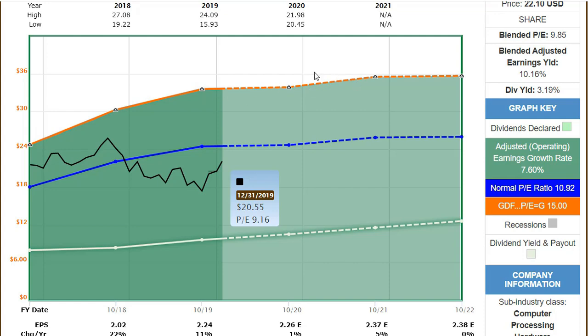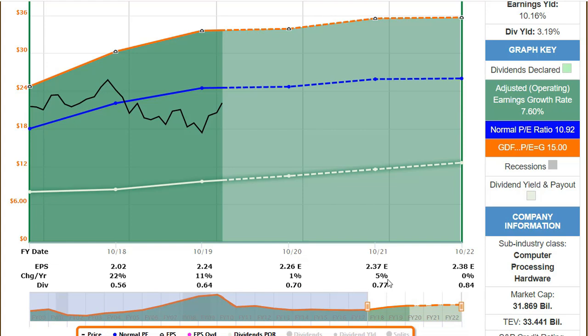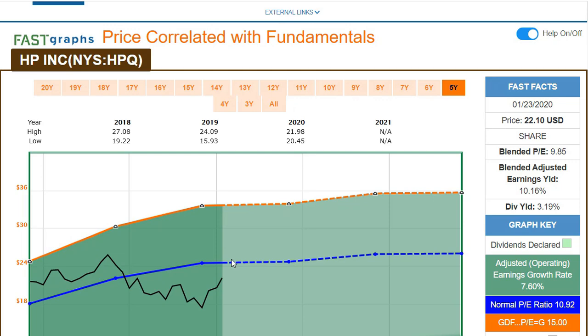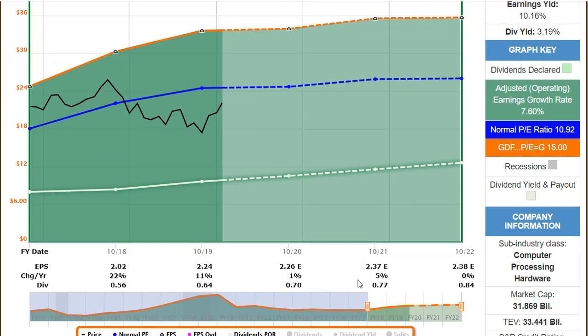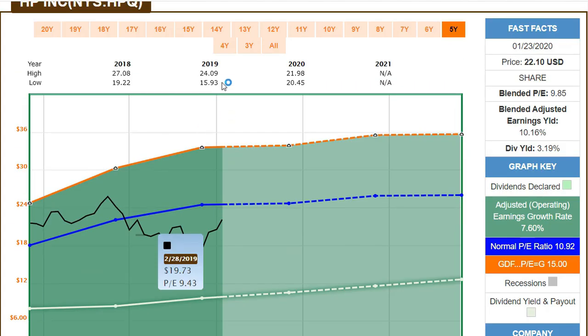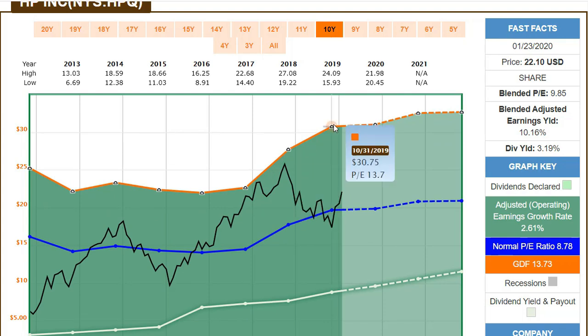Adjusted earnings are estimated to go up, but at one percent, five percent, zero percent — not a lot. Fast Graphs has an 'analyst scorecard' showing how well analysts figured out earnings in recent years. When it's yellow, it's within plus or minus 10 percent of their estimates, and they've been very good at that. So I think we can count on the estimates — they are not completely wrong.